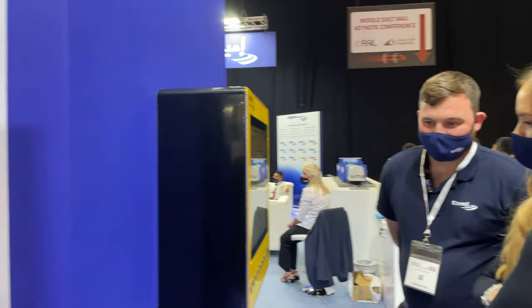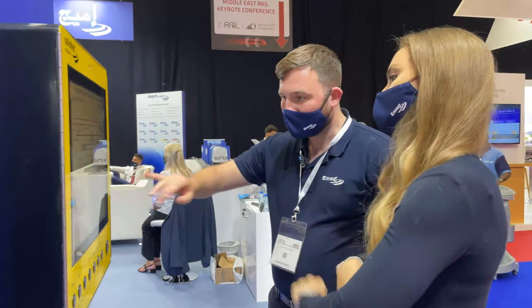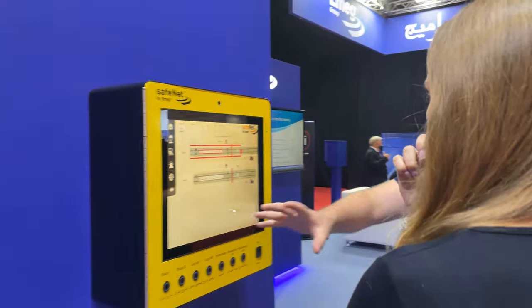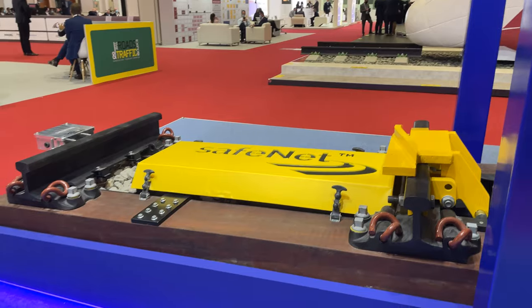This is our SafeNet DPS system — it's a protection for train depots. What this is, we'll have a derailleur on the track, just about 25 to 30 metres outside the depot. That, on the track, protects the people working inside.